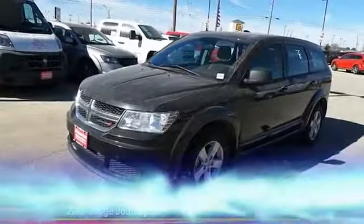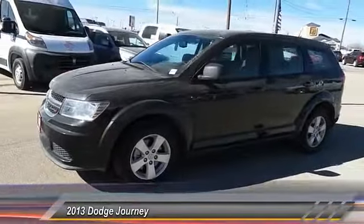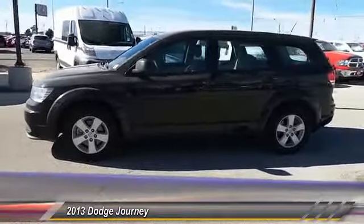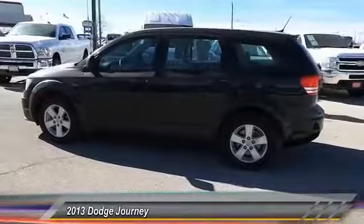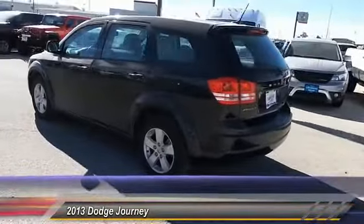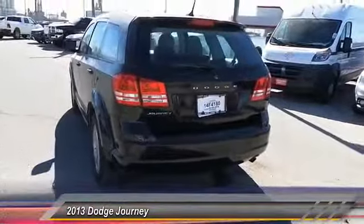The 2013 Dodge Journey combines the practicality of an SUV with the comfort of a car, all while boasting a style all its own. The Journey's optional third row seat, along with innovative features like a chilled beverage cooler and in-floor storage bins, make it a good and affordable alternative to a traditional minivan.